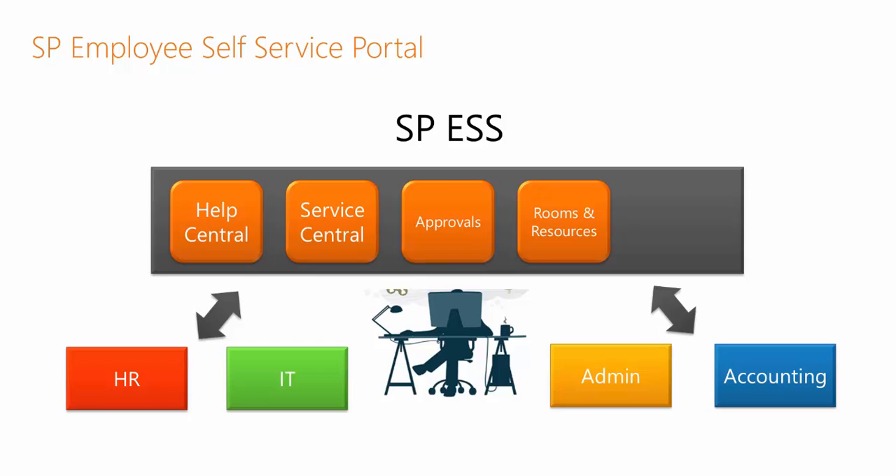Other services like reserving rooms and resources are available in Employee Self Service, as well as central access to policy and procedure libraries across all departments.